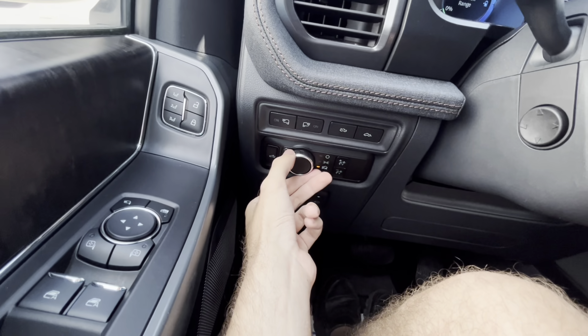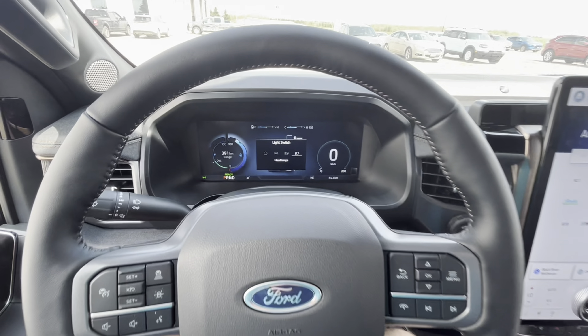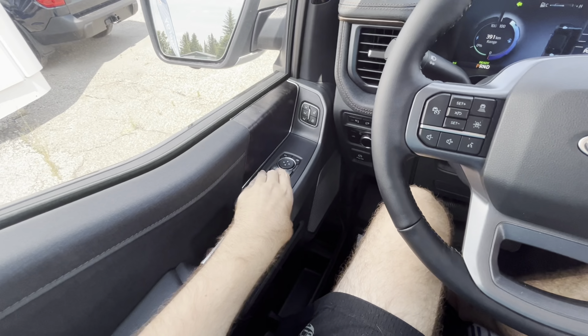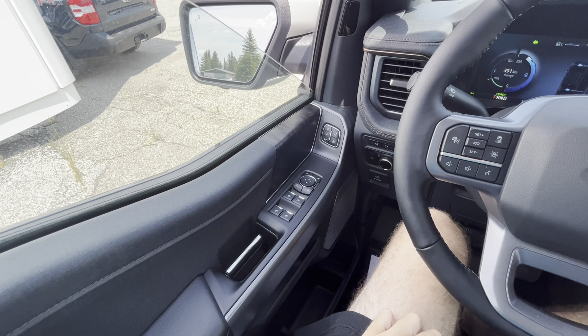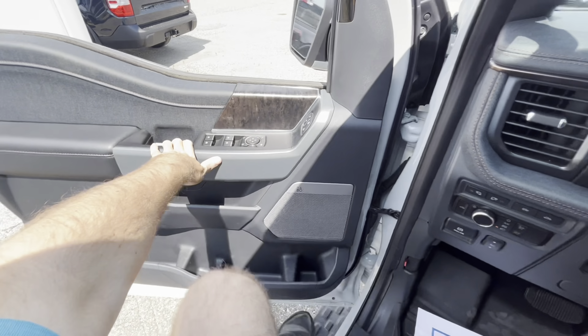Alright, so we're going to go ahead and flip on the automatic headlights and hazards. The F-150 Lightning does have an automatic driver's side window right there. Let's go check out the exterior.